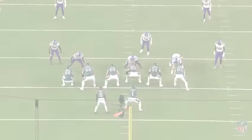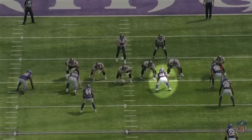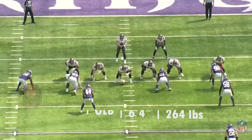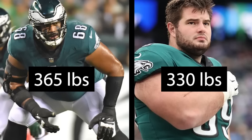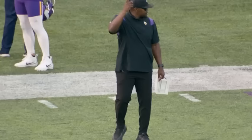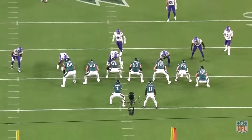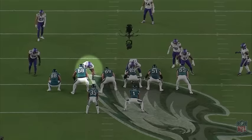When you look at the Vikings' personnel usage in week 1, they would often have their 265-pound outside linebacker lined up outside shade of the guard or inside shade of the tackle. That might work against some teams, but that's not going to fly against a combination of Jordan Mailata and Landon Dickerson. In addition, two of the three defensive tackles they used regularly were sub-300 pounds, and Brian Flores would get pretty goofy with his pressure packages and disguises, sometimes ending up with the 255-pound Danielle Hunter lined up inside as well.